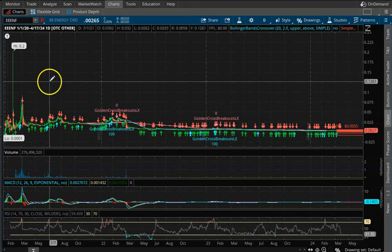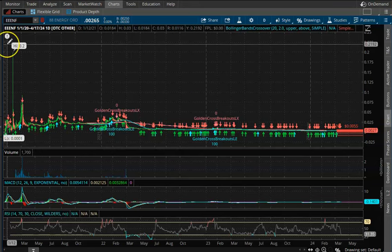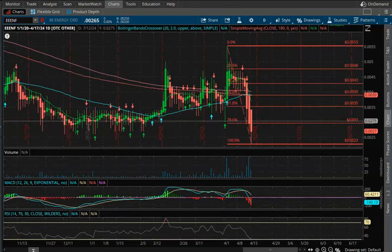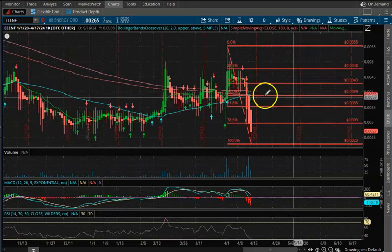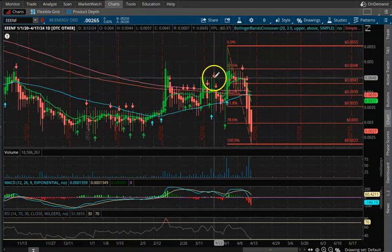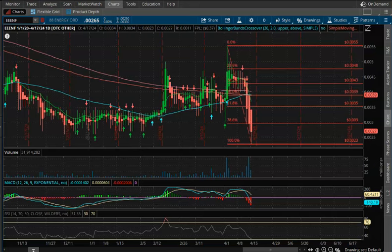Looking at the overall picture from 2020, it went basically straight up from there. So just keep an eye on those levels — if we get to 0.0035 or 0.0039, then we can revisit this and see if we have a longer-term breakout indicator.